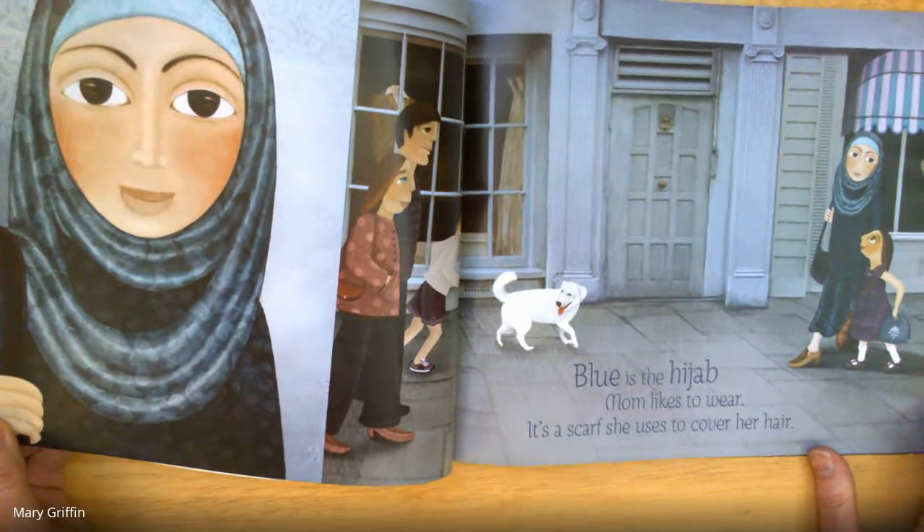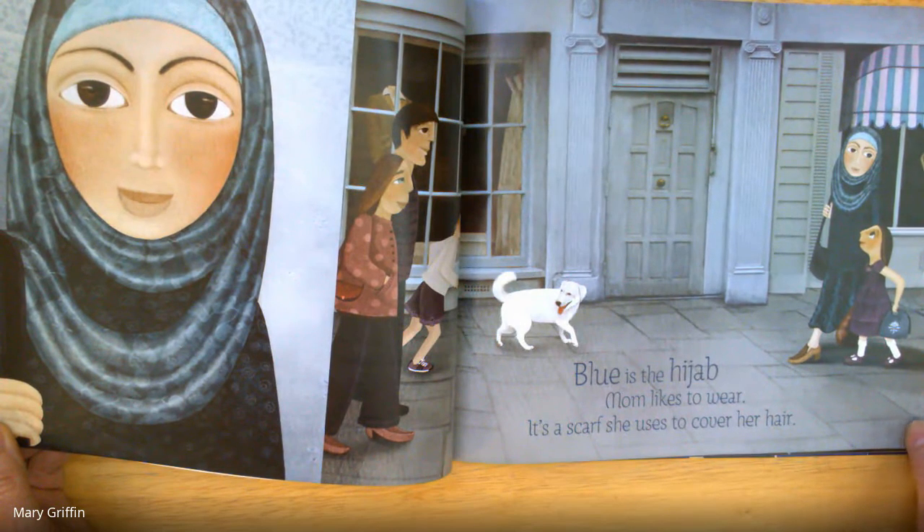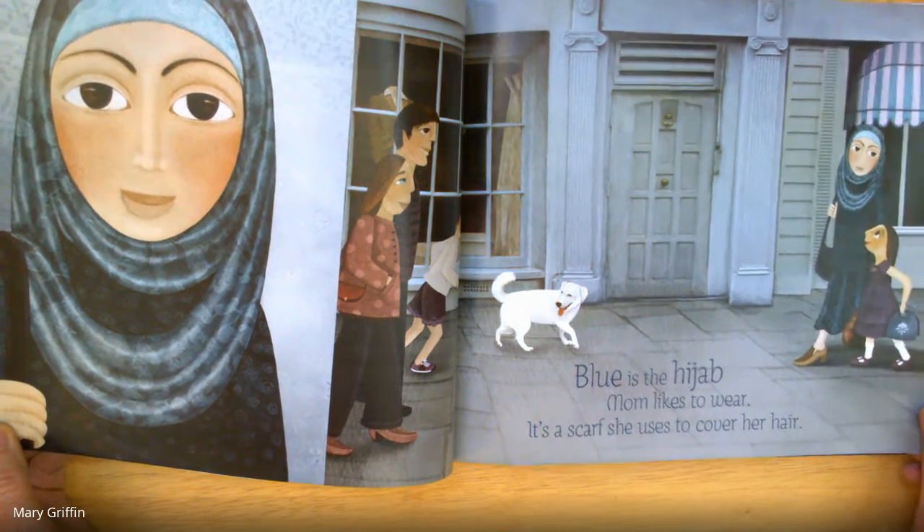Blue is the hijab Mom likes to wear. It's a scarf she uses to cover her hair.